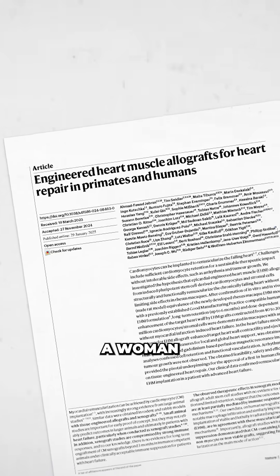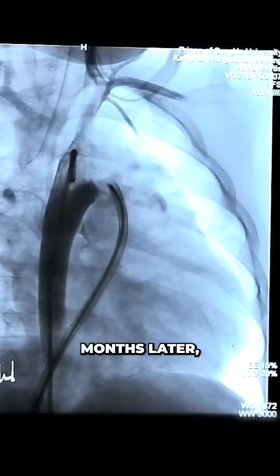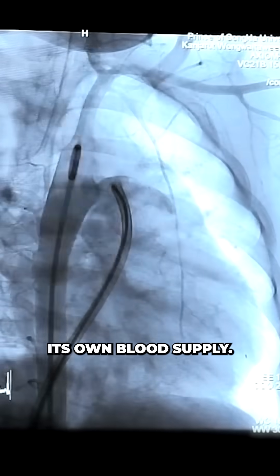Just published in Nature, a woman with advanced heart failure had one of these patches sutured into her beating heart, which 3 months later the team showed had survived and developed its own blood supply.